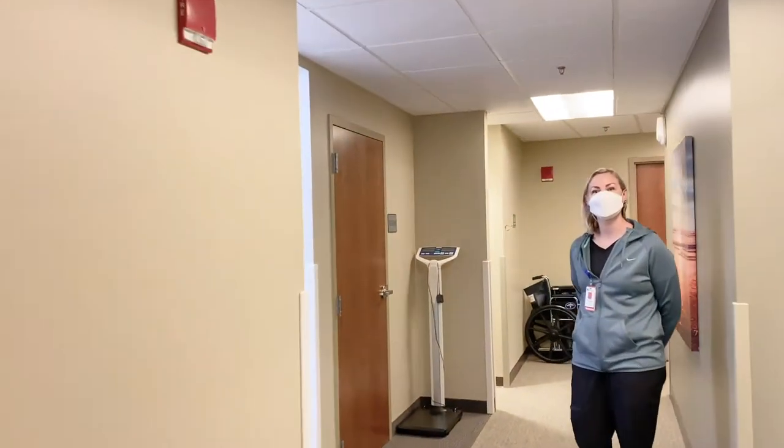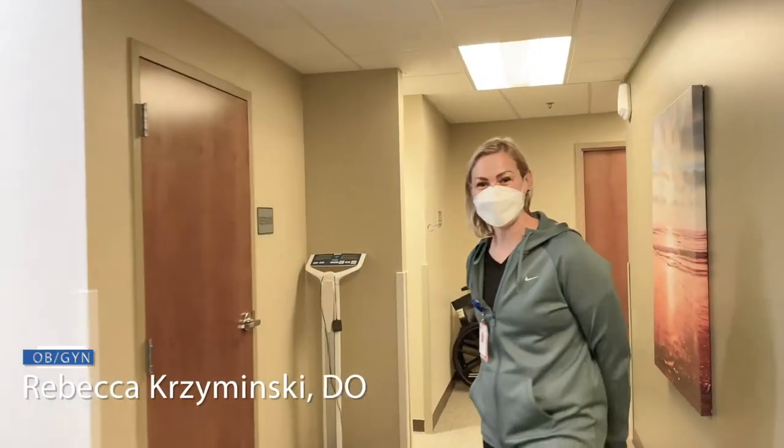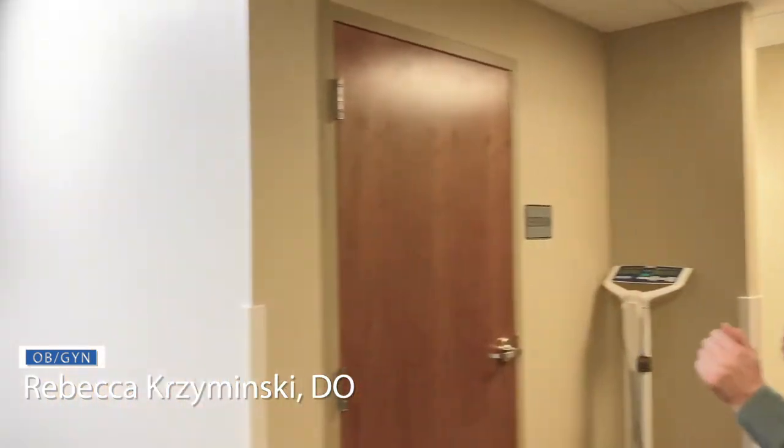I'm going to be having you meet Dr. Przewinski. Hello! So this is the new space, and we just love it.